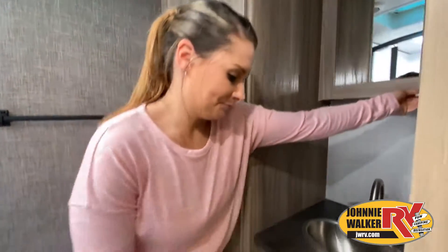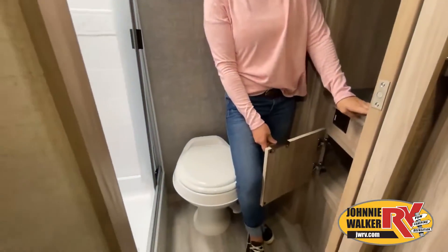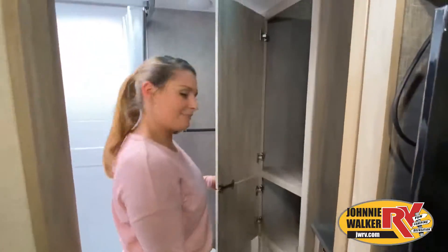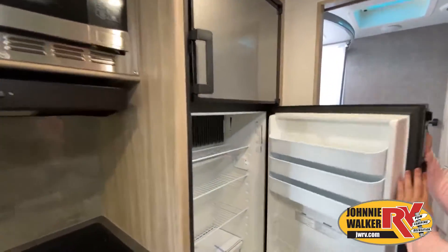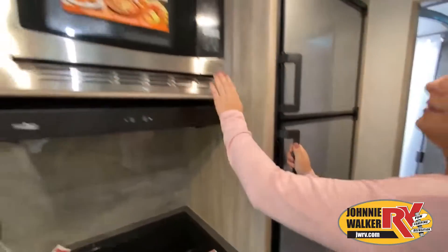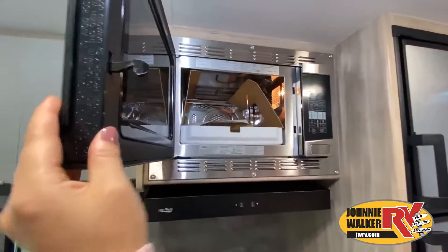And see and feel the difference when you're treated like family. Like a brochure, this video is only a representation of the manufacturer's floor plan. Just like a home, there are many variations of every RV made.